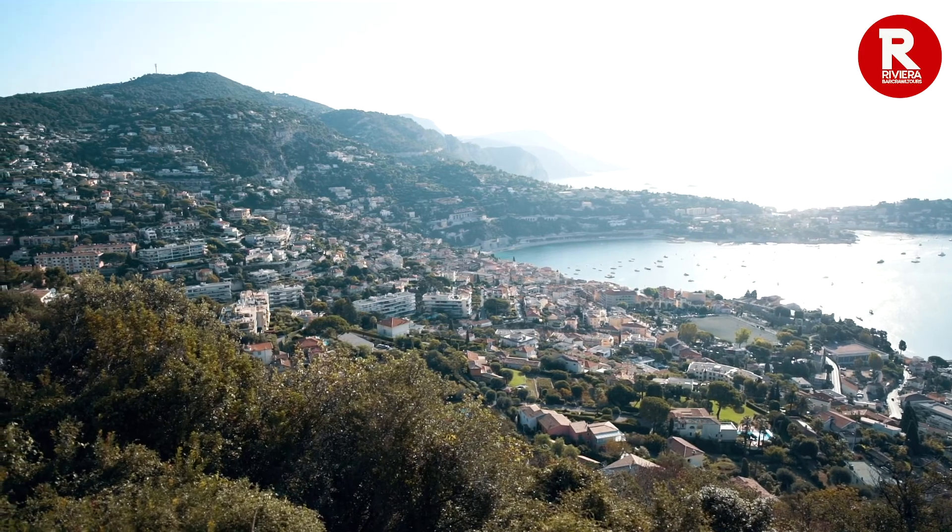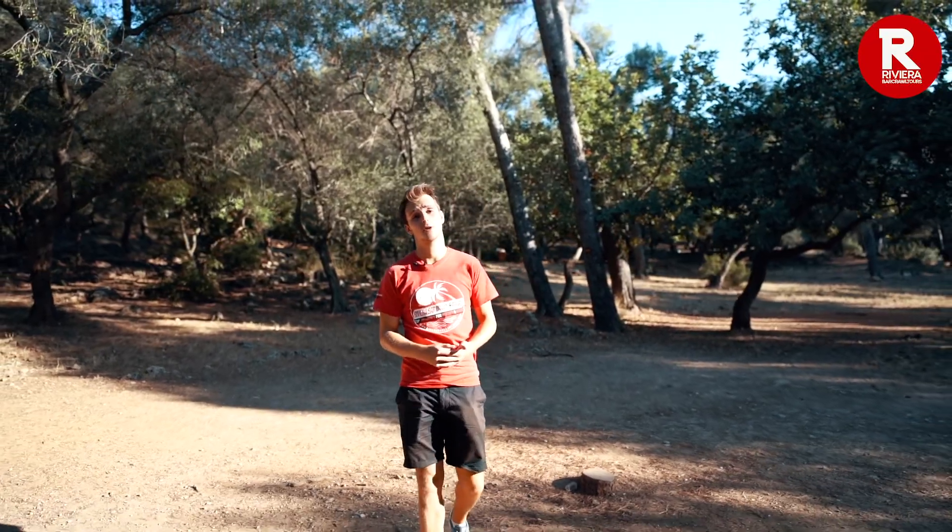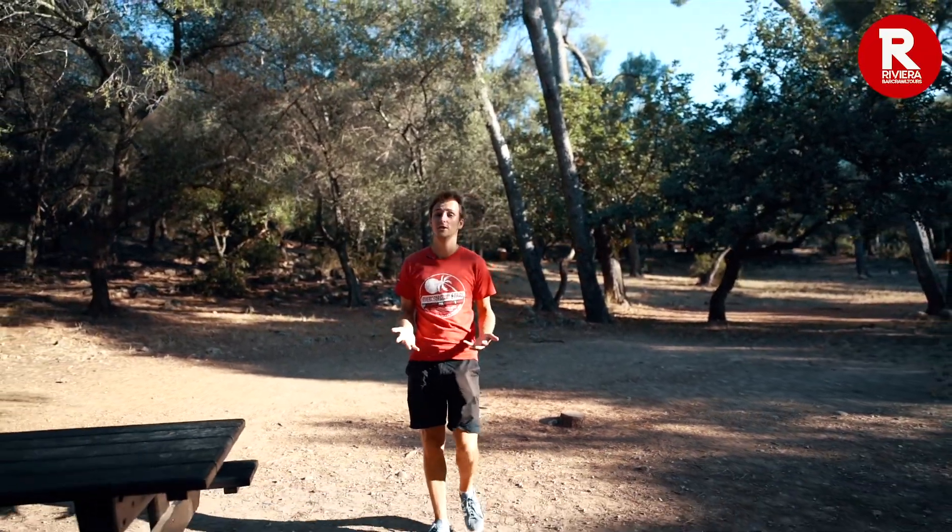Once you're done here head back up to the hiking trails and the shaded picnic areas. Once you're up here it really feels like you're out of the city.